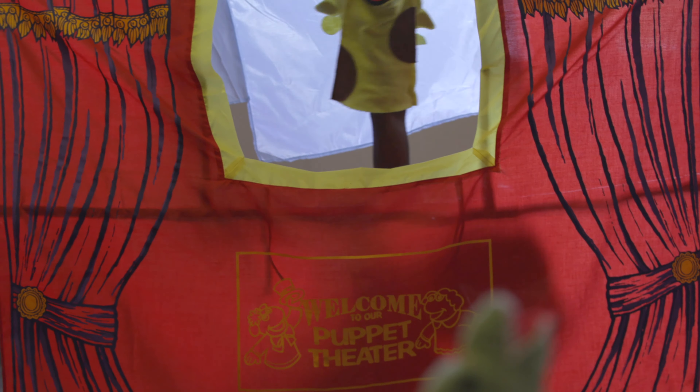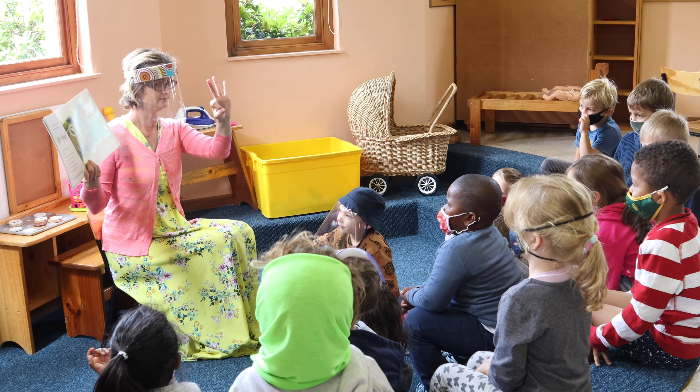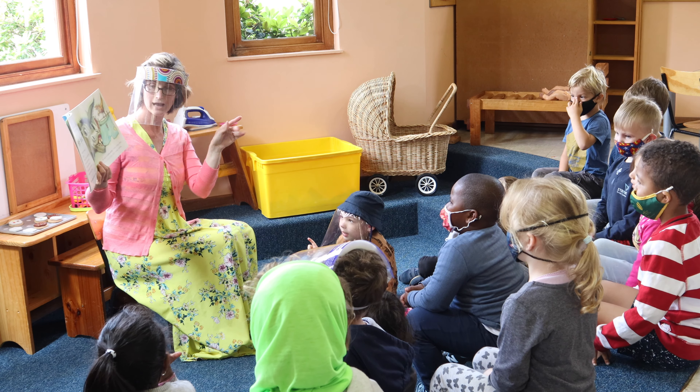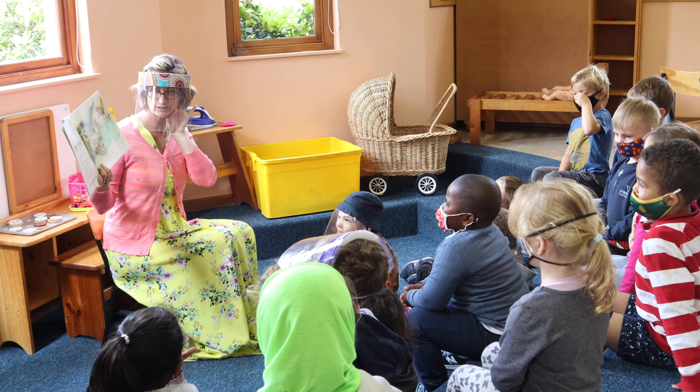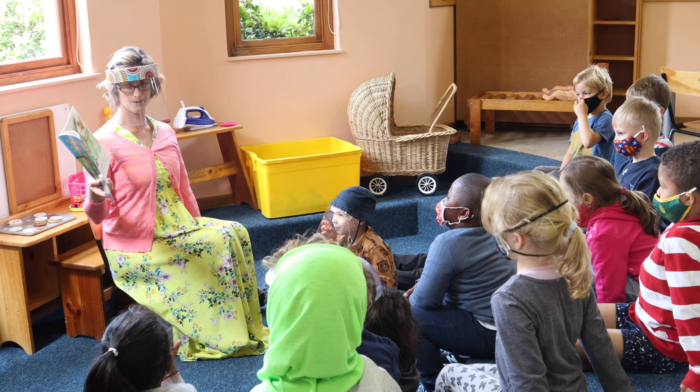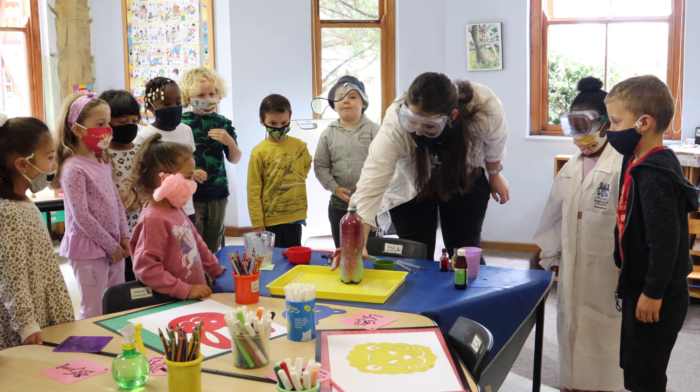Music and movement form part of our daily activities, and the little ones thoroughly enjoy movement, singing and discovering a variety of percussion instruments. Skiddy-mo-ringy, ding-y-dingy, skiddy-mo-ringy-do, I love you!